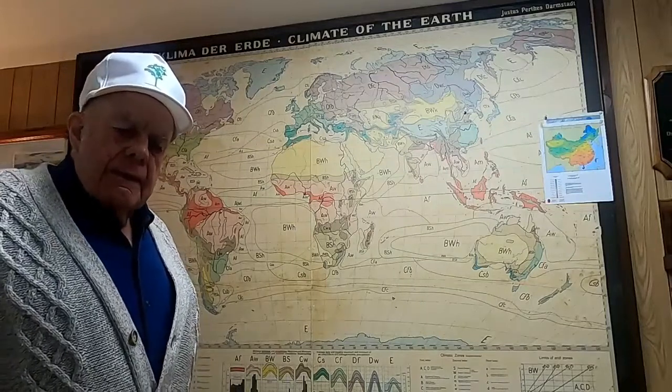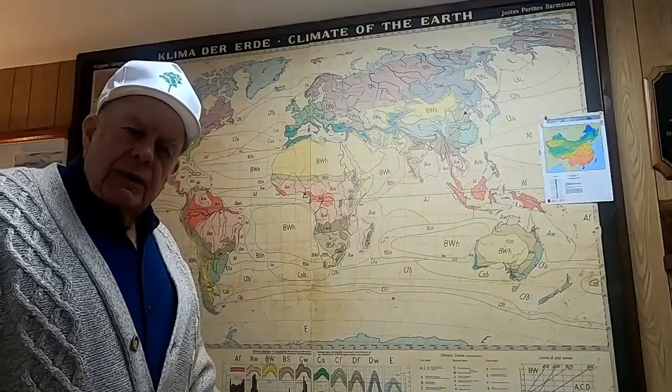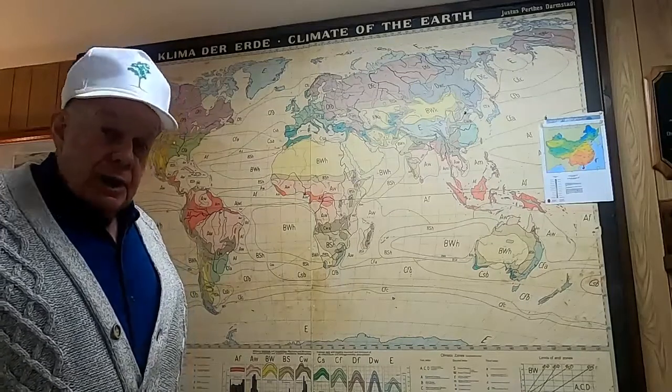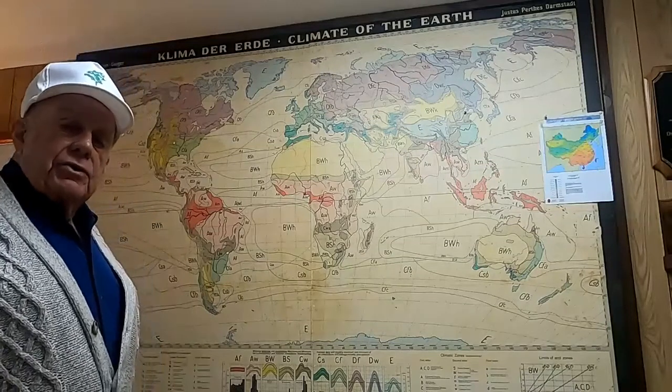I'm Carl Whitcomb, and I want to share with you information about climate, where plants grow, where they're adapted, and that general information that is useful to me as a horticulturist, plant scientist, and a plant breeder, and it may be of interest to you.